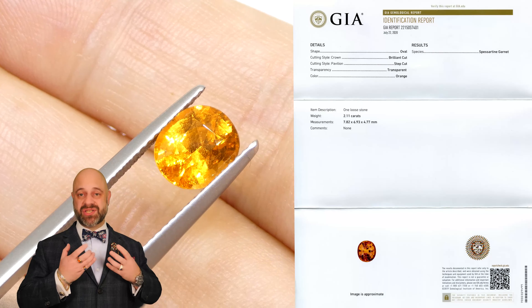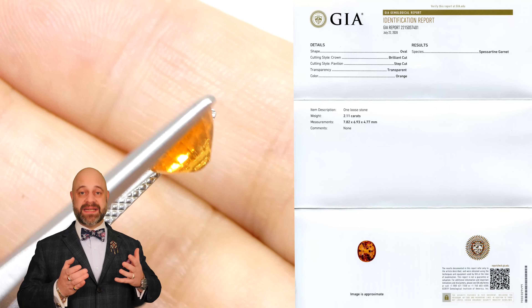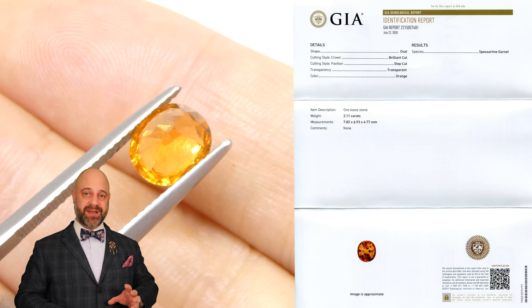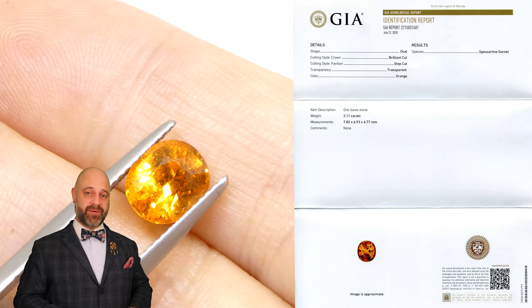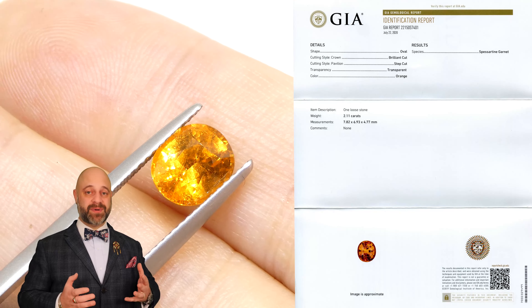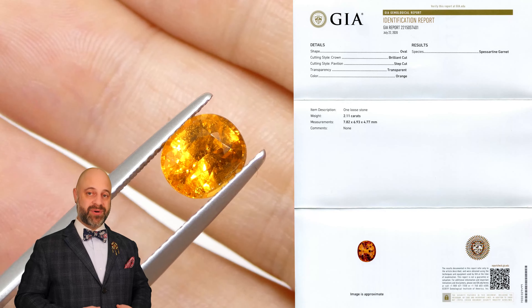This is just absolutely an incredible gem — it's so bright and so vivid and clean and well cut. It is going to set up beautifully and make a gorgeous piece of heirloom quality jewelry that's going to be around for generations to come. I would very much like to be the one to make that piece of jewelry for you.